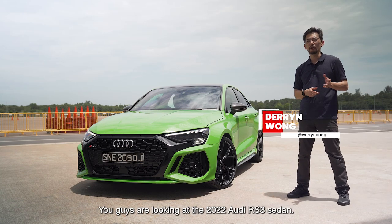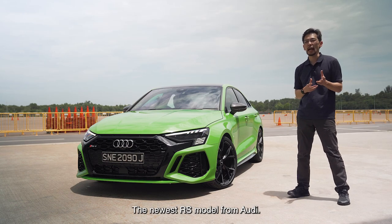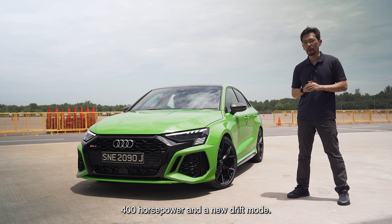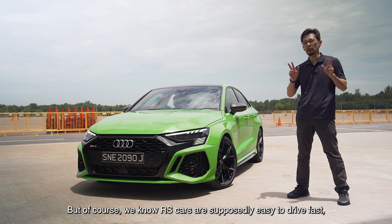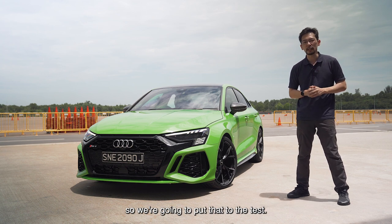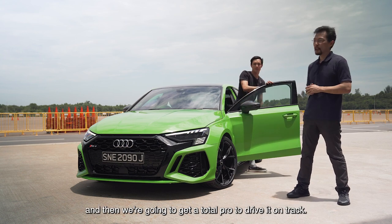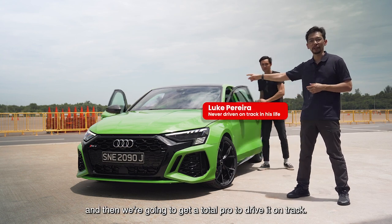You guys are looking at the 2022 Audi RS3 sedan, the newest RS model from Audi — 400 horsepower and a new drift mode. RS cars are supposedly easy to drive fast, so we're going to put that to the test. We're going to get a total noob to drive it, and then we're going to get a total pro to drive it — on track!